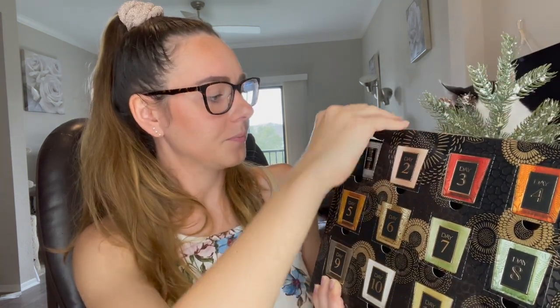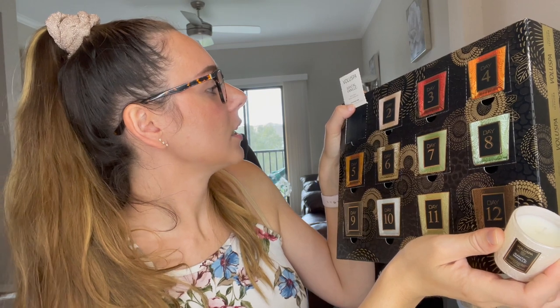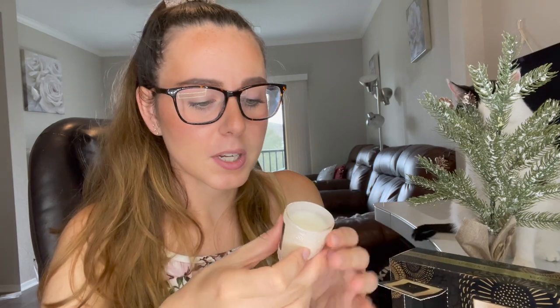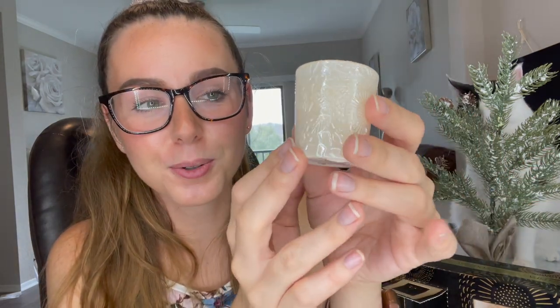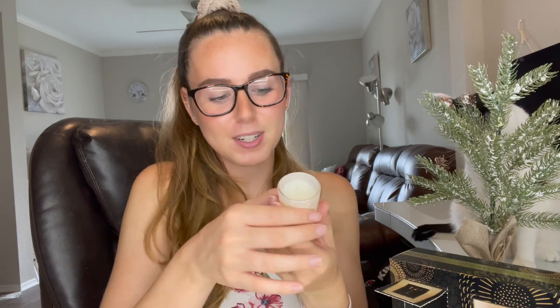So let's start off with day number one! They're a little bit hard to get out of the box — so cute. This advent calendar also retails for $75. This is the Santal Vanilla — it's santal, French bourbon vanilla, and oud. It smells pretty good! And this holder is so cute — once you burn through these I would love to repurpose them. I saw somebody in the reviews clean them and use them as little shot glasses, which I thought was kind of fun.